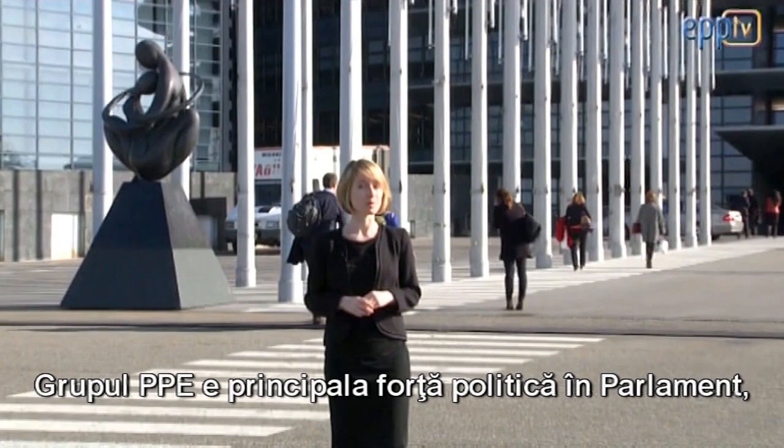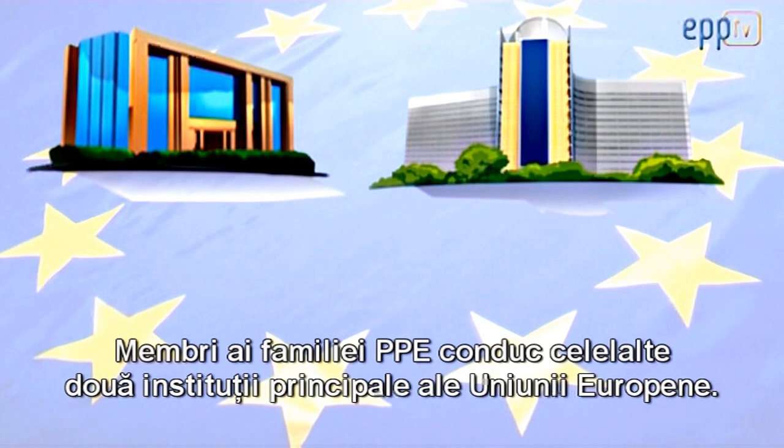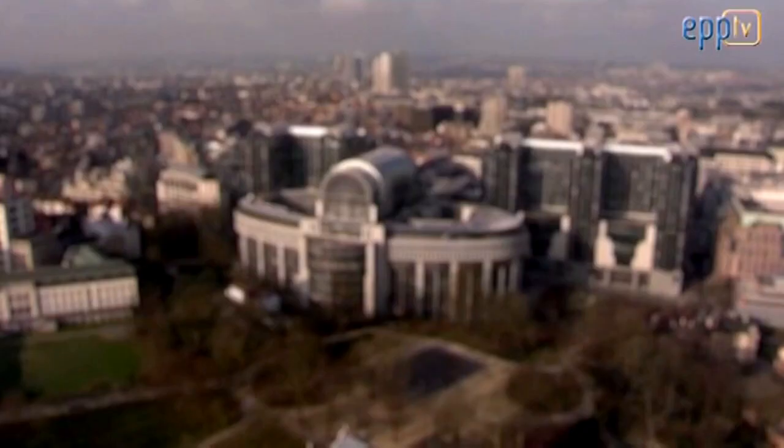The EPP Group is the main political force here in the Parliament, with more than 220 members from 27 of the Member States. Members of the EPP family lead the two other main institutions of the European Union: Donald Tusk is President of the European Council, while Jean-Claude Juncker is President of the Commission.